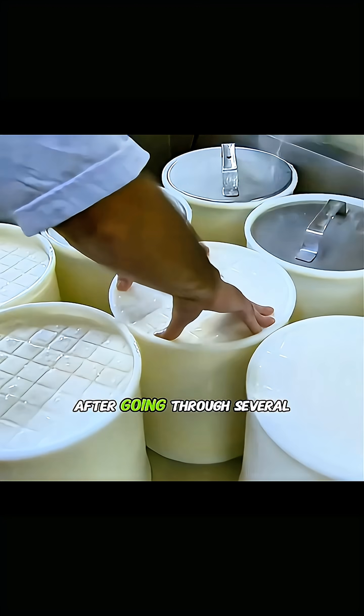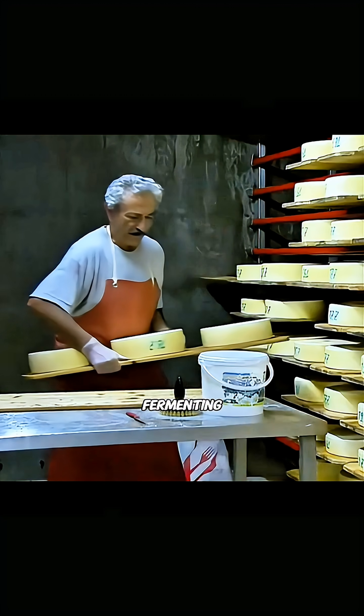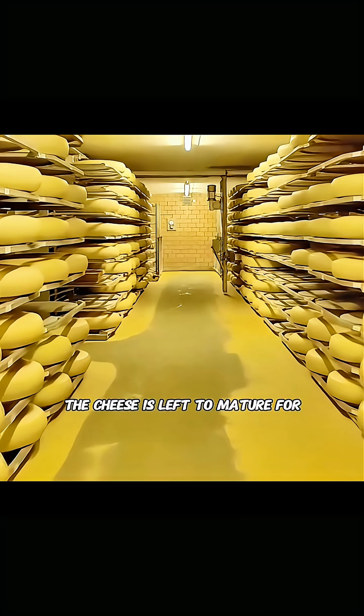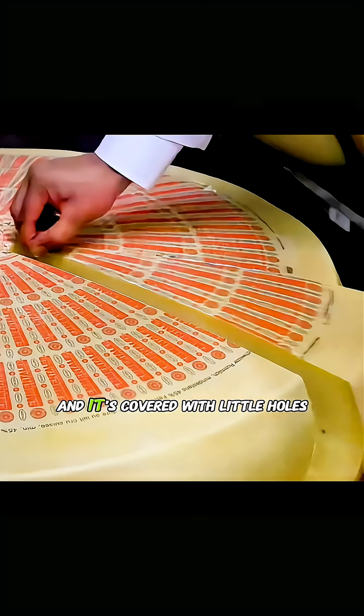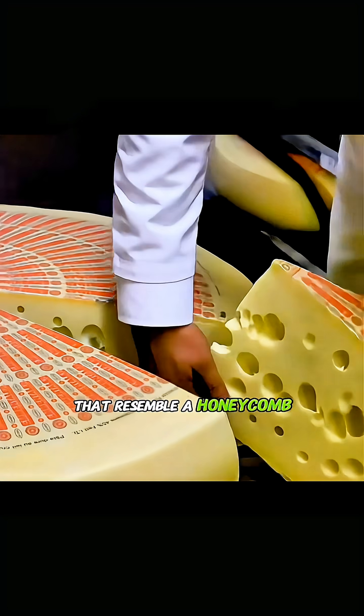After going through several steps like shaping and fermenting, the cheese is left to mature for about two years. When it's finally ready, the cheese is golden in color and covered with little holes that resemble a honeycomb.